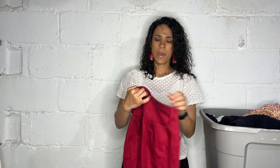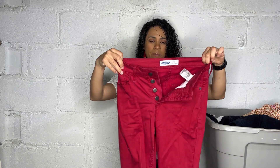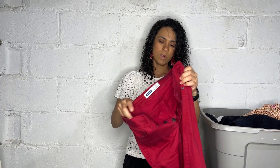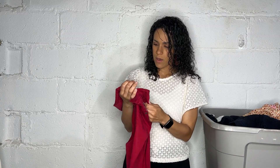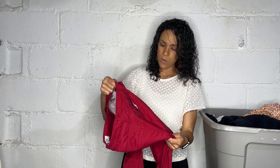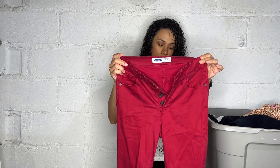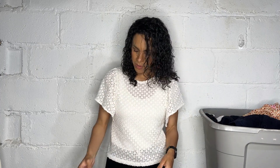Next we have a pair of Old Navy Rockstar super skinny high-rise secret slim pocket jeans in a red color. It's the button fly, which is pretty great especially on high-rise — it looks pretty cool. Surprisingly fast to unbutton when you have to go to the bathroom, but they were in great condition and a beautiful color.